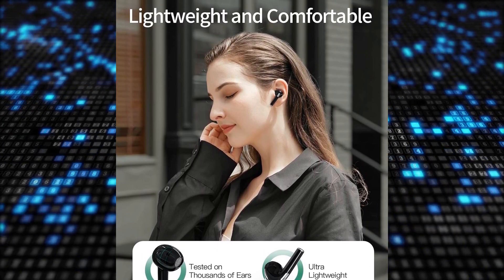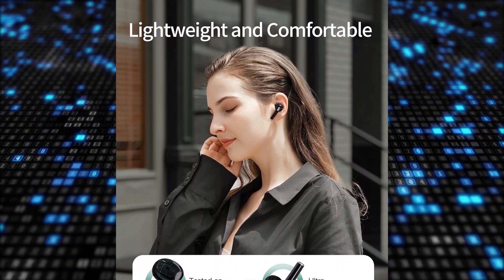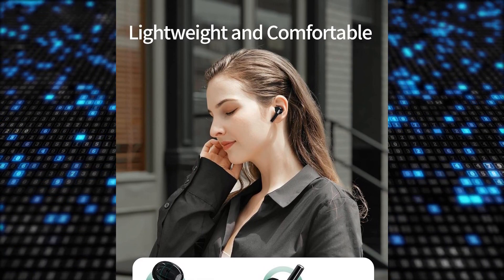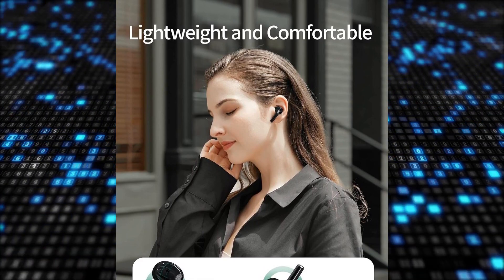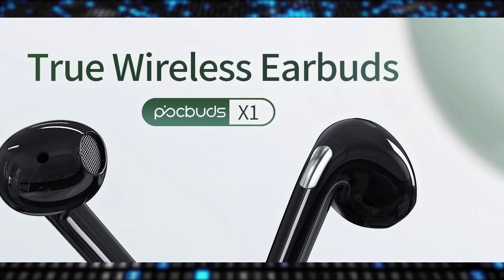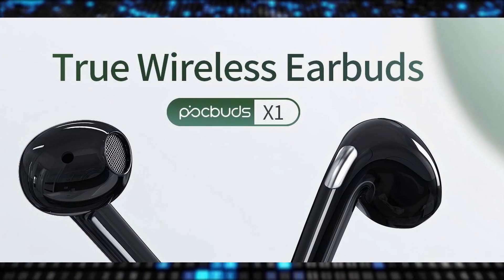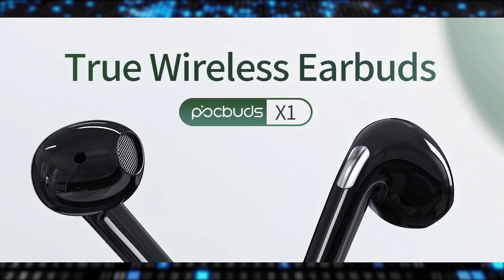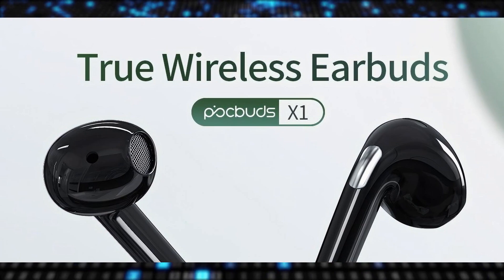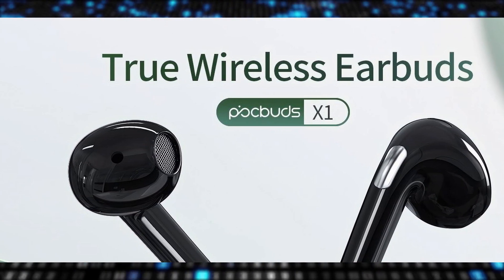The 13-millimeter driver unit delivers crisp, clear high notes, accurate mids, and deep rich bass, providing an unparalleled listening experience. The built-in microphone with beamforming technology captures voices accurately, ensuring clear conversations. The earbuds are lightweight and ergonomically designed for all-day comfort, making them ideal for extended use.